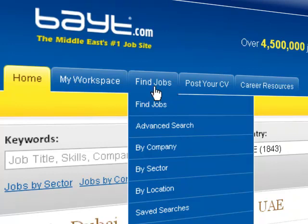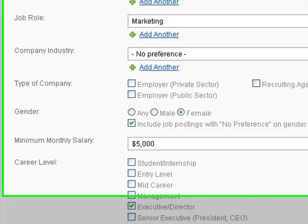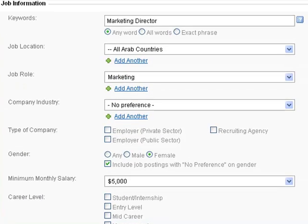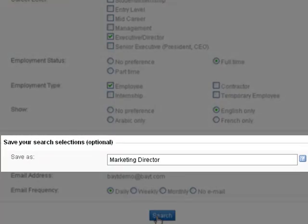To save your job search, simply log into your Bayt.com account and click on Advanced Search under the Find Jobs tab. Now enter the criteria that match your requirements, and at the bottom you can save the search under a name of your choice.